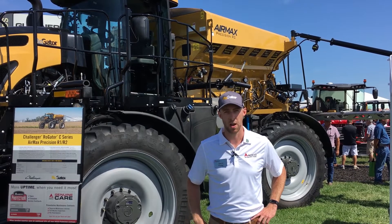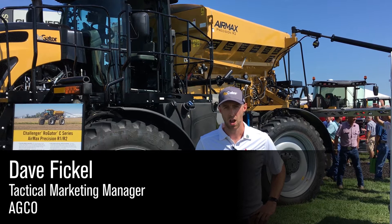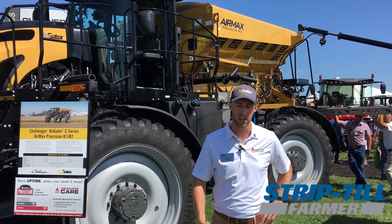My name is Dave Fickle. I'm the tactical marketing manager for the application equipment division here at AGCO. We're here at the 2019 Farm Progress Show in Decatur, Illinois. Come on out, stop by — we'd love to talk to you.